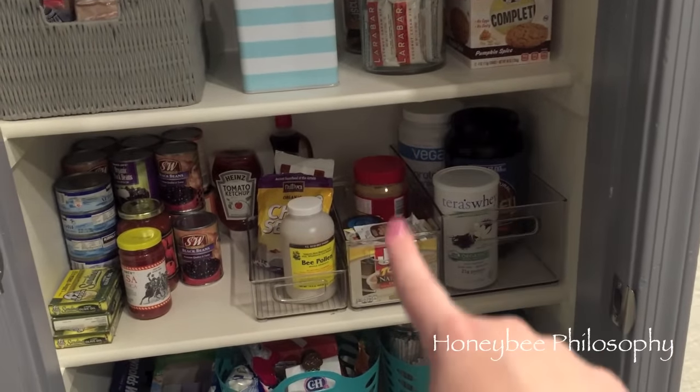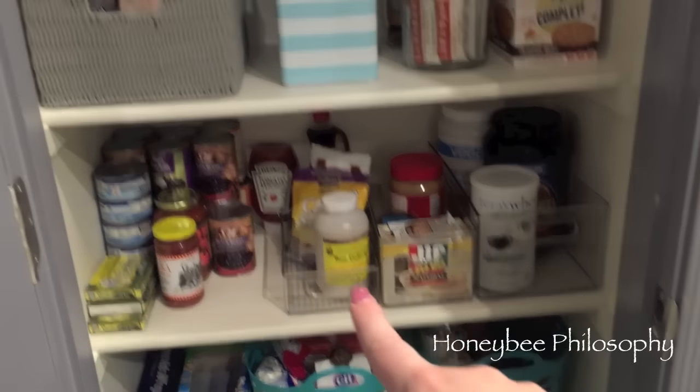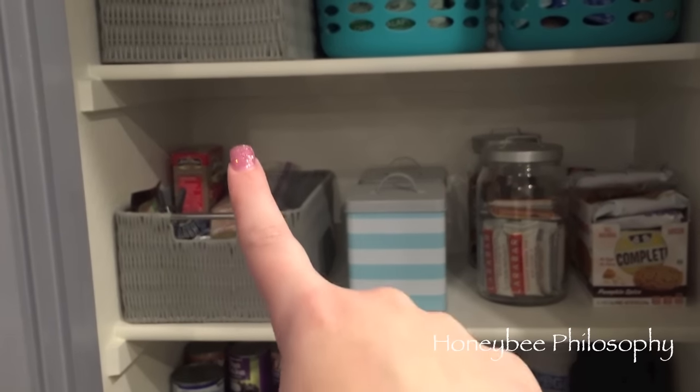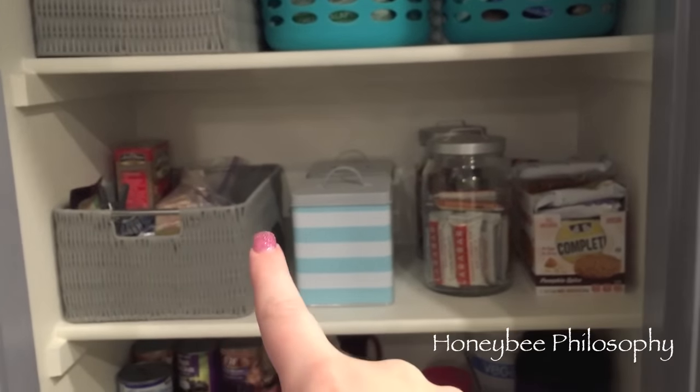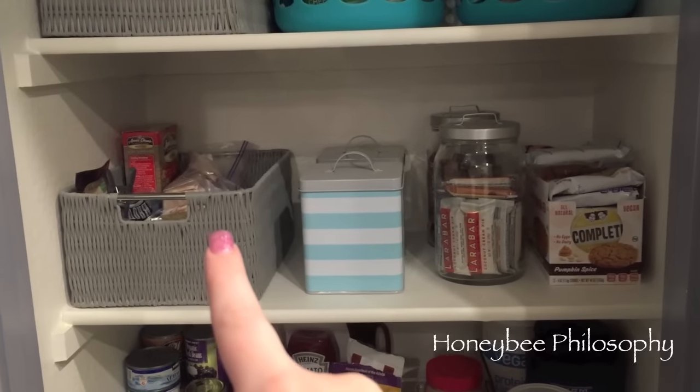I don't know if I really like this area still, but it's still really organized. It has these clear plastic bins — those are all my protein powders, peanut butters or almond butters, anything like that, and then things I put in my smoothies.